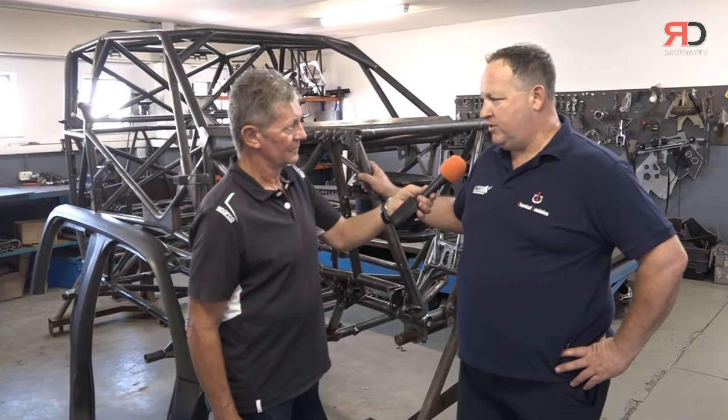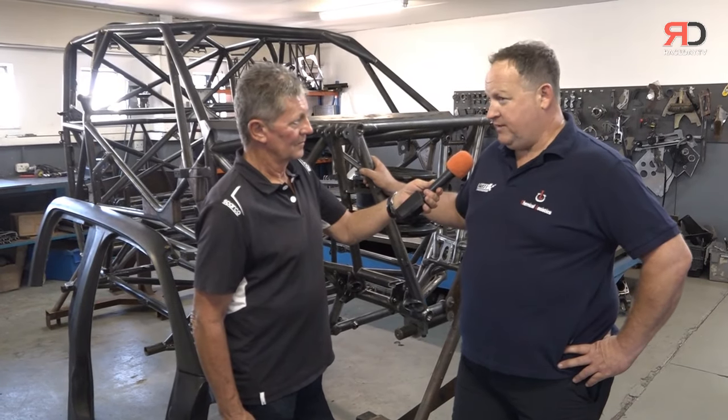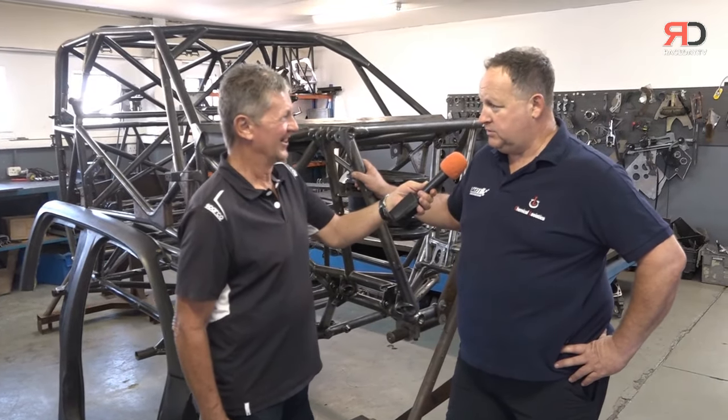They've been a fantastic partner. The Can-Am has been a really good car for us business-wise, and it's been massively successful. I think it's won the last four Dakars and World Championships — it's a fantastic, really great car.